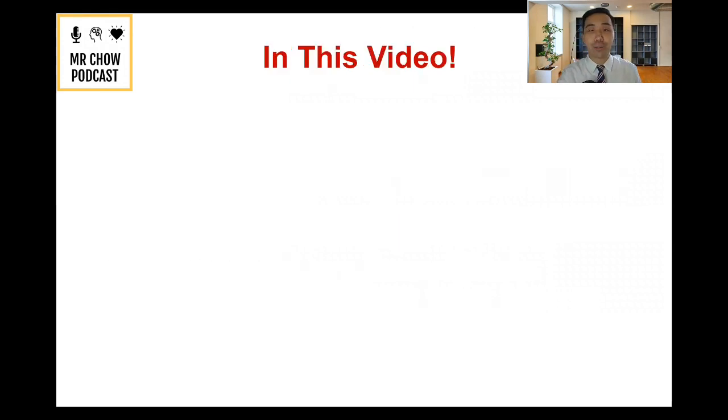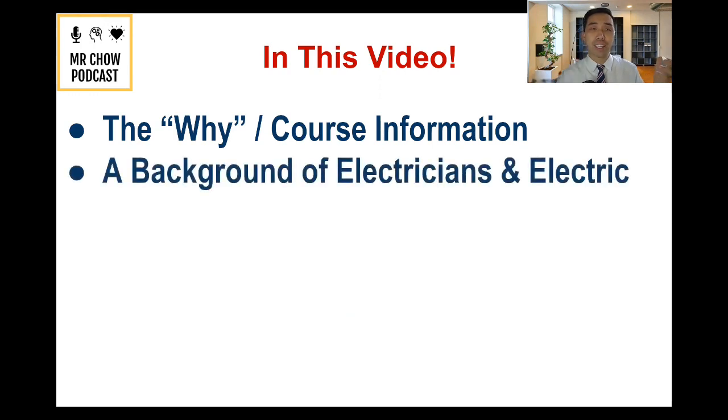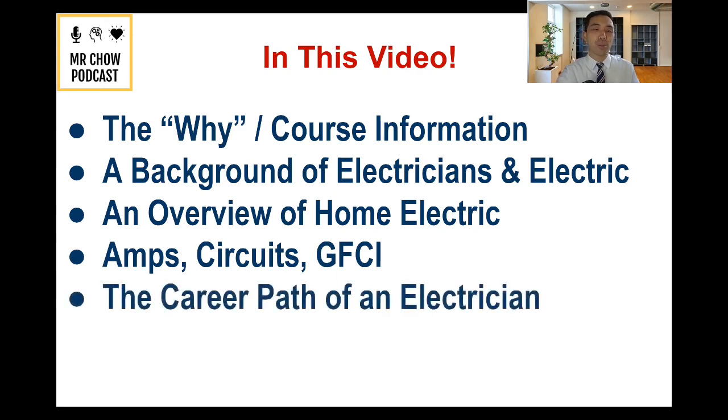We're going to talk about the electrical system of a home. In this video, you're going to first learn about the why, as well as really valuable course information important for the next five days. Next, we're going to talk about a background of electricians and electric work. And three, we're going to talk about an overview of home electric, AM circuits, GFCIs, and common terminology. And finally, we're going to look at the career path of an electrician.